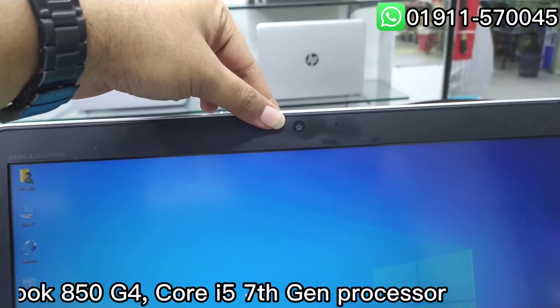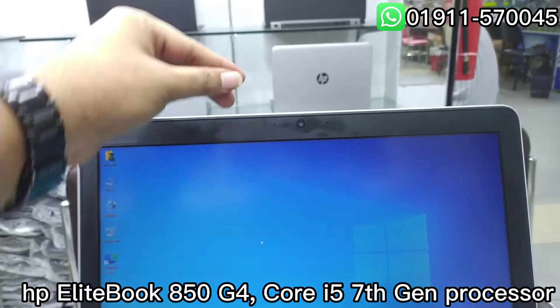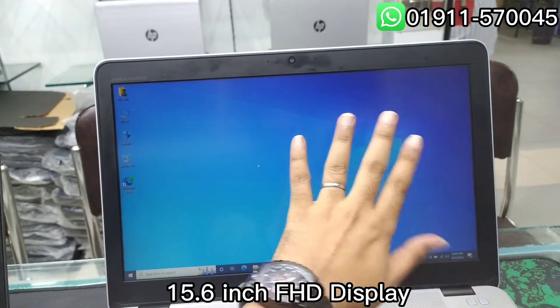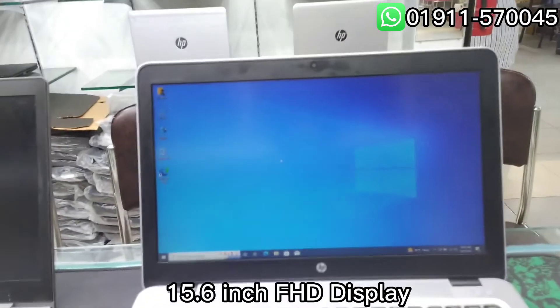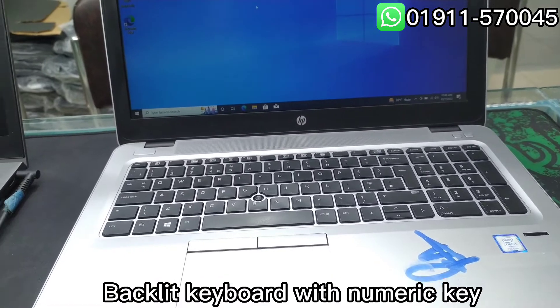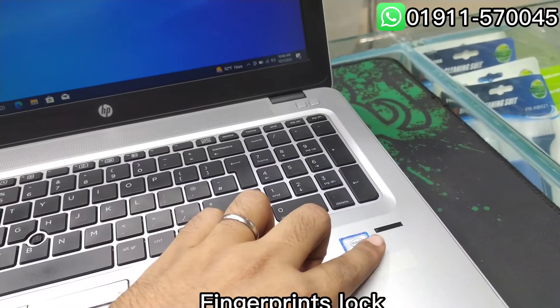HP EliteBook 850 G4, Core i5 7th Gen Processor, 15.6 inch FHD Display, Backlight Keyboard with Numeric Key, and Fingerprint Lock.